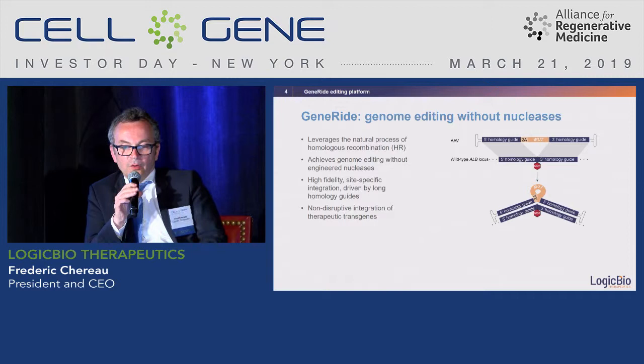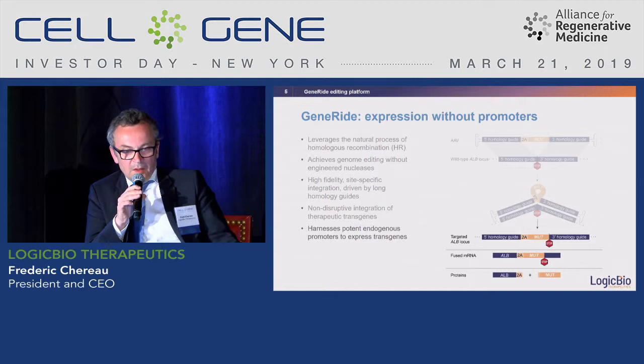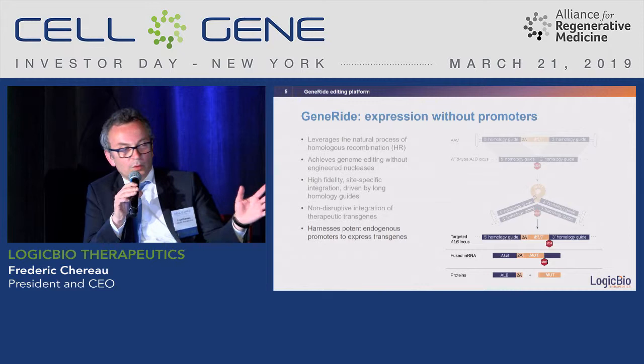We harness a naturally occurring process called homologous recombination. By targeting the very end of the albumin locus in the liver, for example, we can insert the 2A and the MMUT gene just before the stop codon without being disruptive to the albumin gene. We don't need promoters because we are taking advantage of the albumin promoter, which is one of the most potent promoters in the body. That's the reason why we call the technology Gene Ride — we take a ride on the gene.